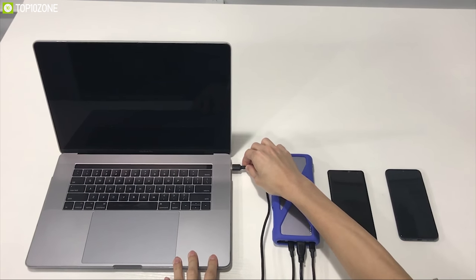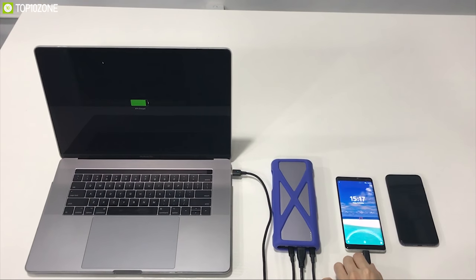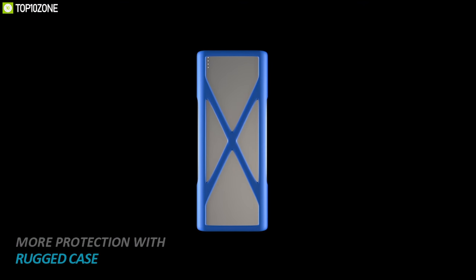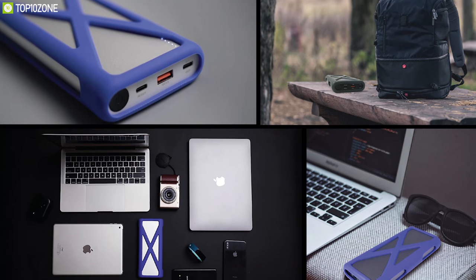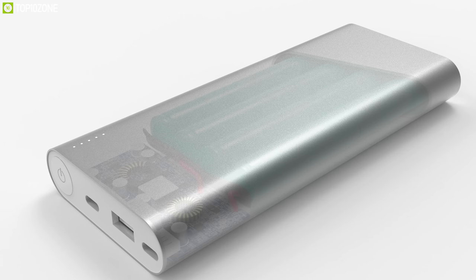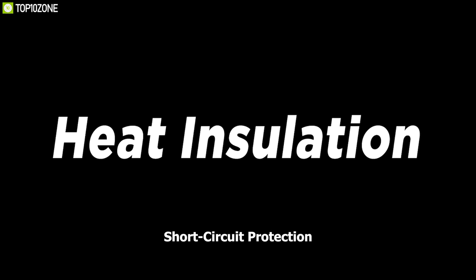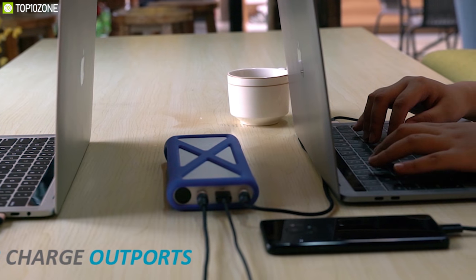In order to provide you with more convenience, the PowerX supports pass-through charging, so you can charge your devices and the PowerX at the same time through a power outlet. The PowerX comes with a unique circuit board design which can detect the suitable power for each device so that your low-powered devices can be safe from being overpowered. It's equipped with multiple protection systems like voltage protection, overheating protection, and short-circuit protection so that you can charge your devices without worrying about safety.